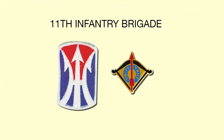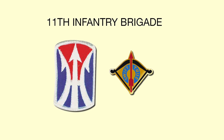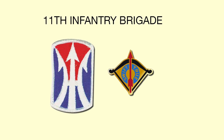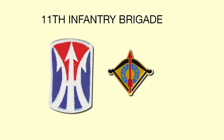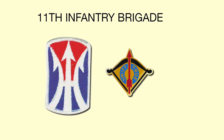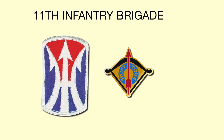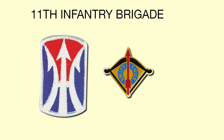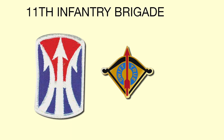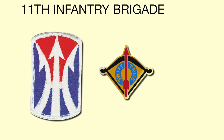The shoulder sleeve insignia of the 11th Infantry Brigade is a shield, oblong in shape and arched at both ends. It has a vertical white arrow between two inwardly curving white arrows. The upper area between the curved arrows is red, indicating enemy territory, and the colors blue and white indicate the traditional colors of the infantry. The sweeping prongs simulate the elements of a unit in attack and resemble the trident, which also alludes to amphibious assault.